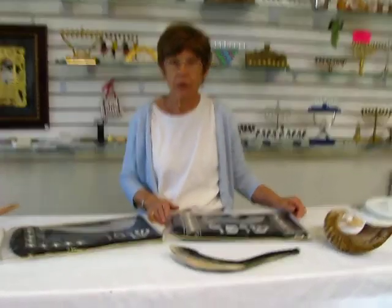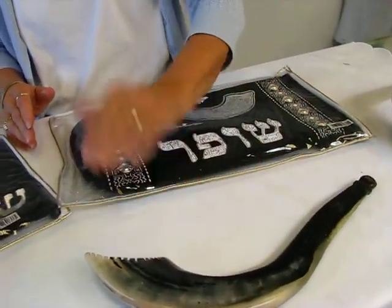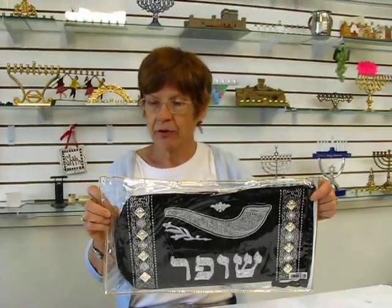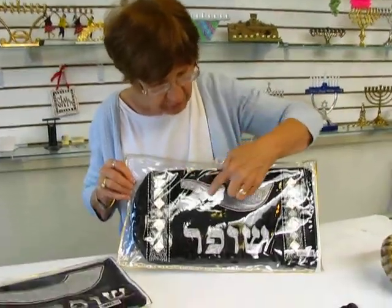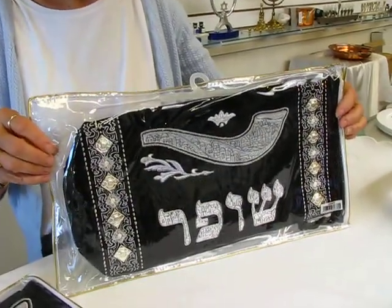Hi, it's Hava at Erin's Jewish Books and Judaica in the Mahi city of Denver, and we've just received in from Israel some velvet shofar bags. These bags are great for the ram's horn shofar or the Moroccan shofar. This particular bag is silver embroidery with silver trim. It says in Hebrew, shofar, and the embroidered shofar on the bag has the Jerusalem scene.